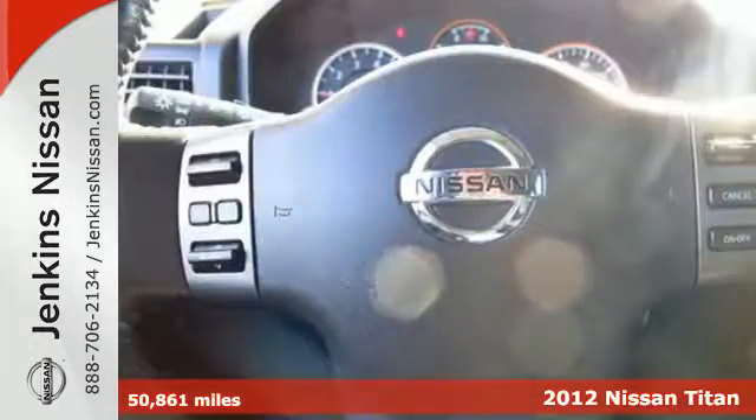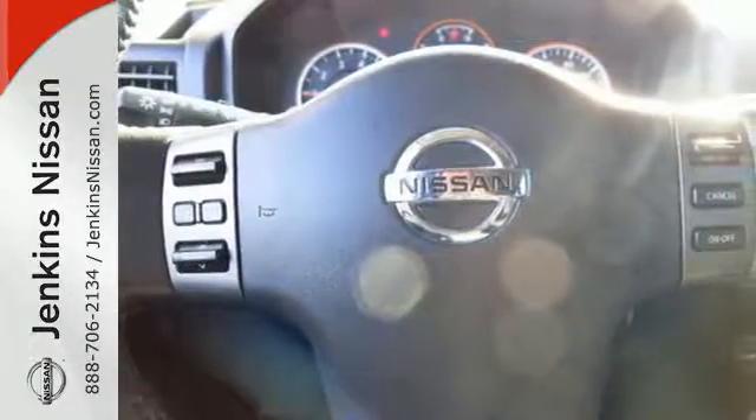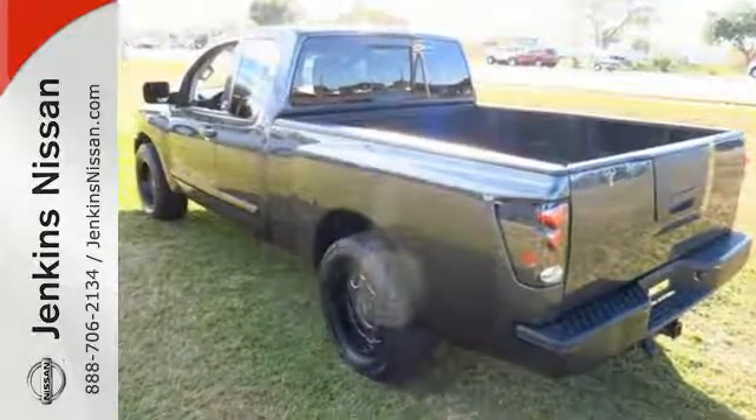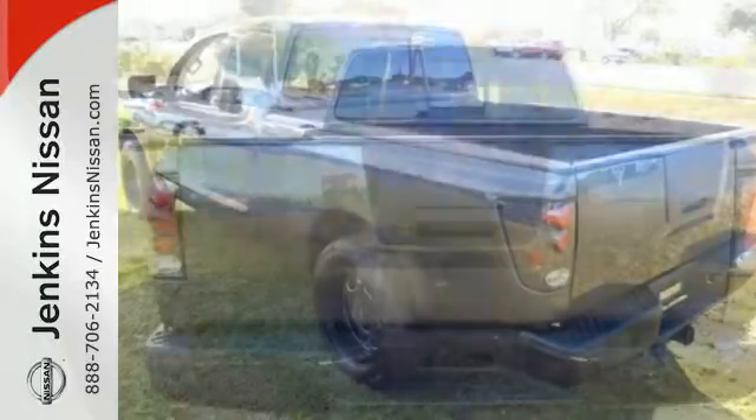It comes with the engine performance and comfort features you need to get the job done, like a tire pressure monitor, multiple airbags, stability and traction control, and anti-lock brakes for added safety.